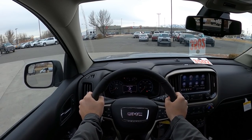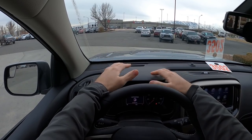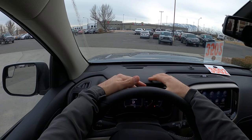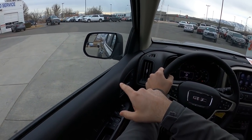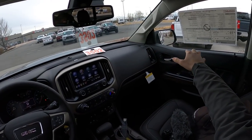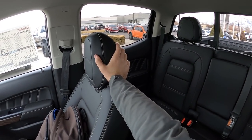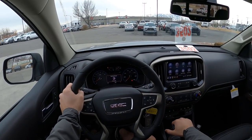Visibility over the hood is the same as any other Canyon — it's easy from a visibility standpoint because of the shorter hood. The mirrors include one convex mirror and one regular mirror. Rear visibility is really good, though you are a little lower to the ground than a full-size truck, which makes it feel a bit different.